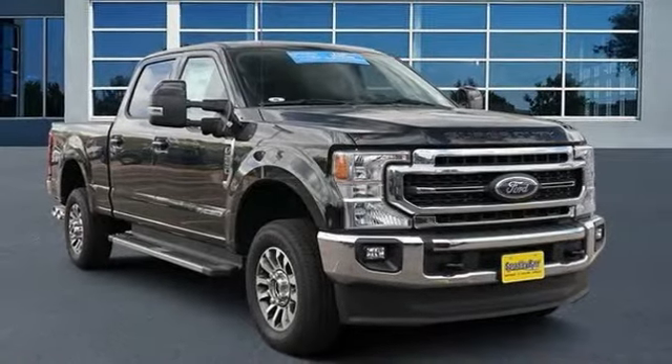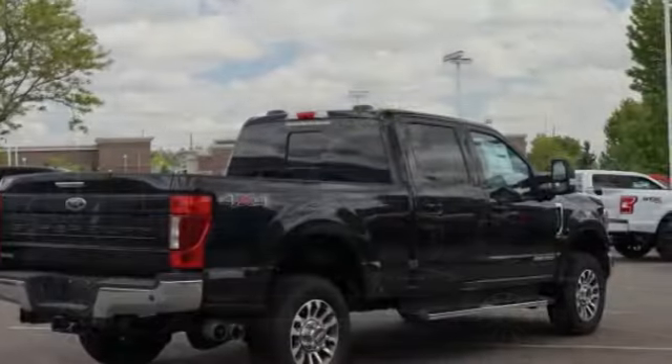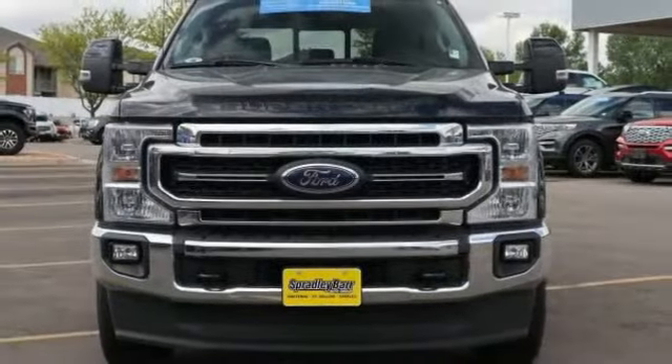Stop by and take a look at the 2020 F-250 Super Duty. Head-to-head fuel efficiency, head-to-head towing, head-to-head torque. Ford F-250 Super Duty.